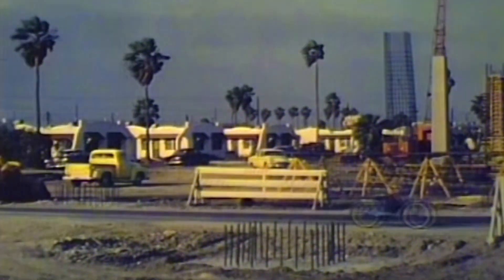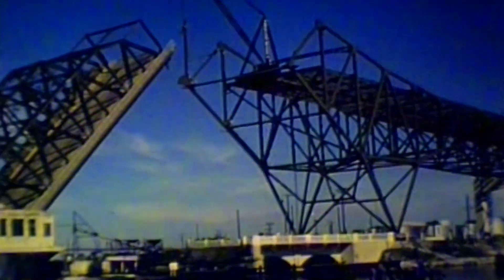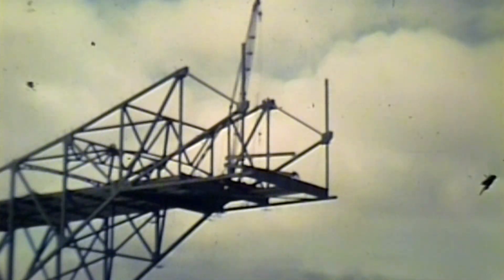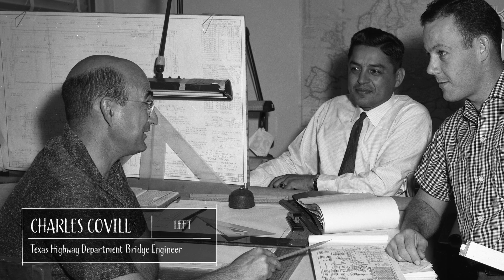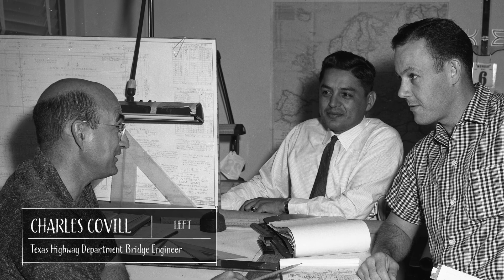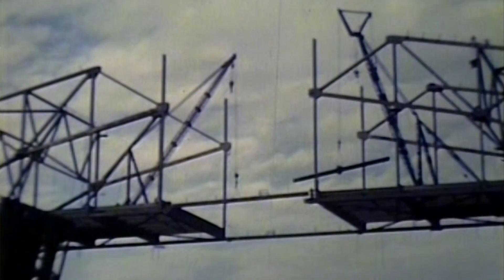In 1956, construction began from both sides of the channel. The cantilevered design allowed the bridge to be built without temporary vertical supports in the channel that would have blocked ship traffic. But the team had to complete complicated calculations by hand to ensure that the two sides would meet in the middle. Engineers checked all of the shop plans and the erection procedure to ensure it would close — without any computer programs for that kind of work. Ultimately, the team's calculations were successful: they put the pin in, and they had a suspended span in the middle. It worked perfectly.